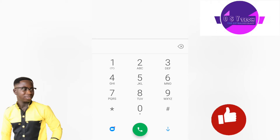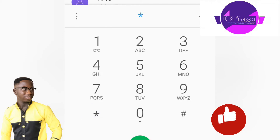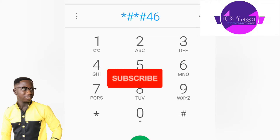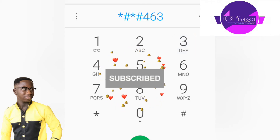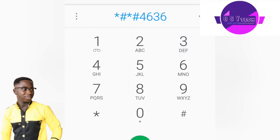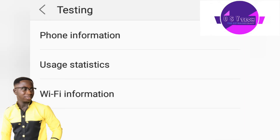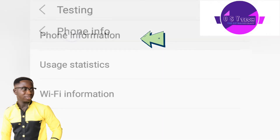The code to enter is: star hash star hash 6 3 6 hash star hash star. Once you tap the last character to input it, it will give you a pop-up. Go to 'Phone Information'.